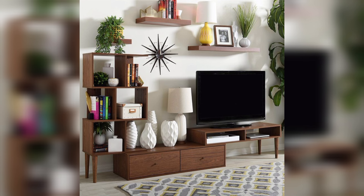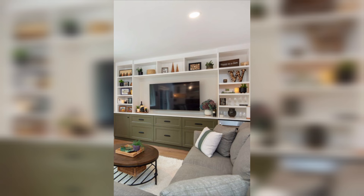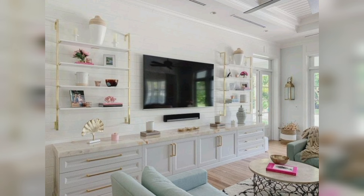Entertainment centers are typically wider than other TV consoles and can accommodate a larger TV. They are perfect for creating a focal point in your living room and can also help to keep your space organized.